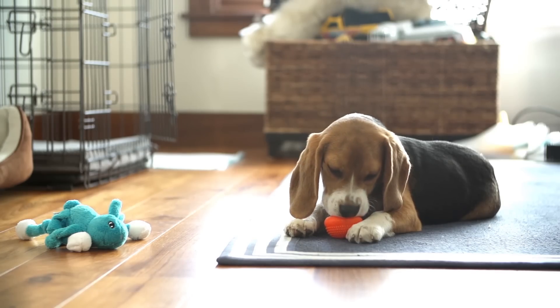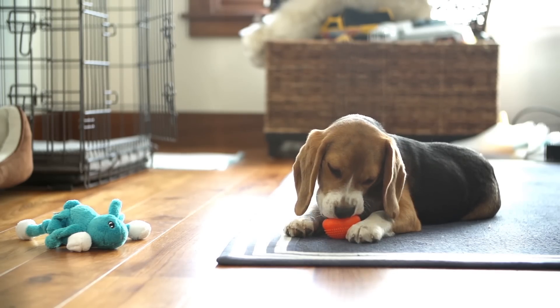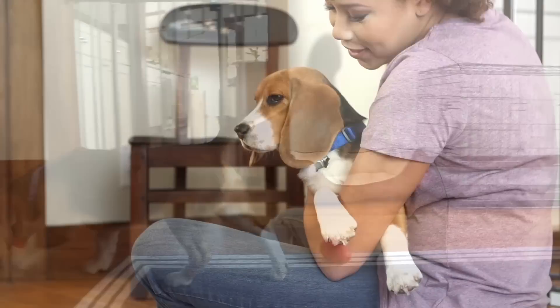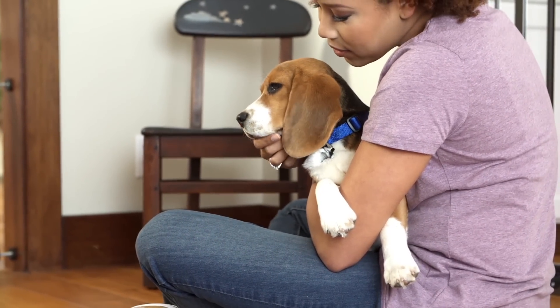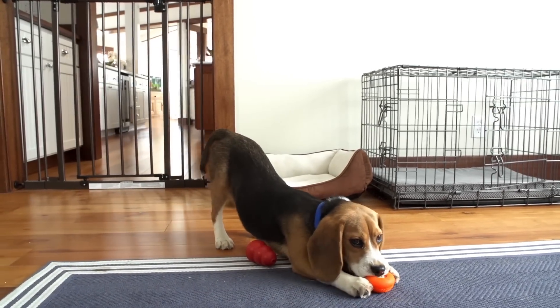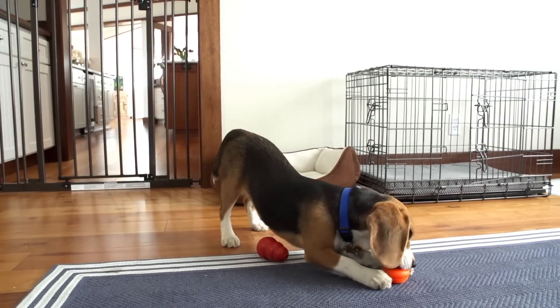Schedule an appointment with your veterinarian within the first week for a routine checkup and to discuss your puppy's vaccination schedule, spaying or neutering, and proper nutrition. You can also ask for suggestions on when to socialize your puppy and begin interactive training classes with a certified professional dog trainer.